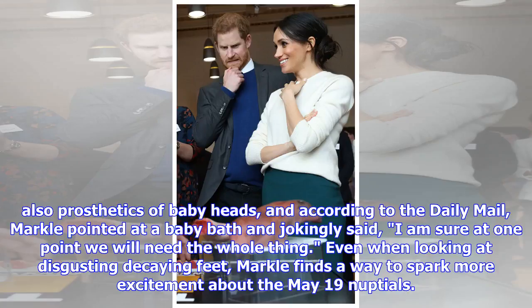According to the Daily Mail, Markle pointed at a baby bath and jokingly said, 'I am sure at one point we will need the whole thing.' Even when looking at disgusting decaying feet, Markle finds a way to spark more excitement about the May 19th nuptials.